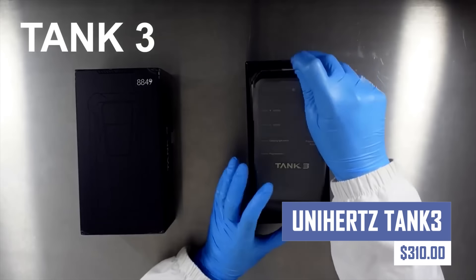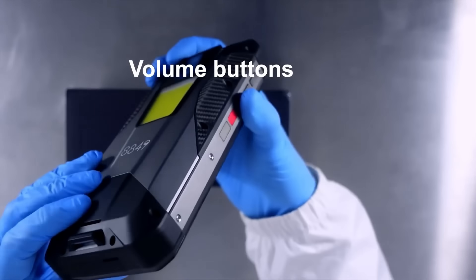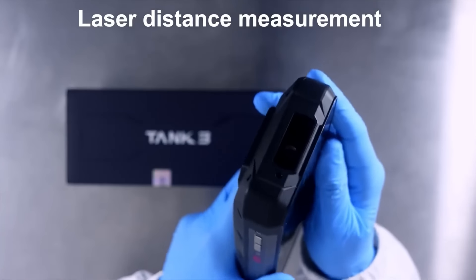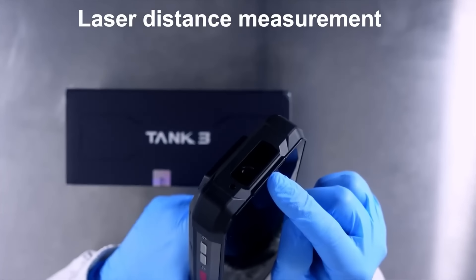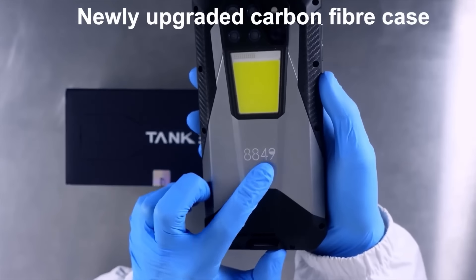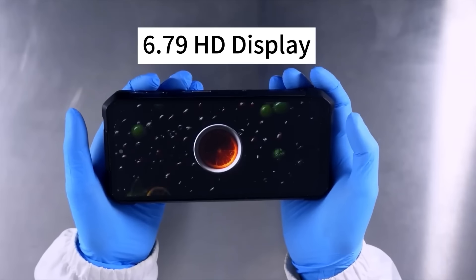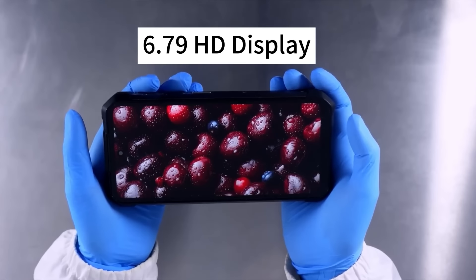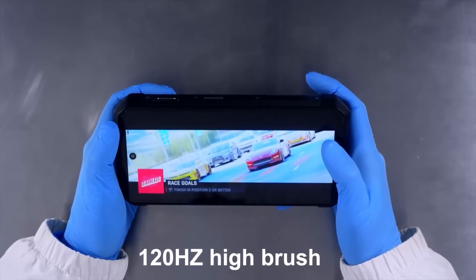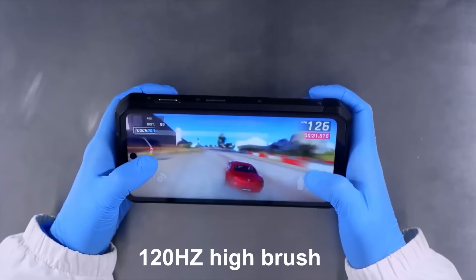This is a rugged smartphone with a water-resistant rating, making it dustproof and water resistant up to 1.5 meters for 30 minutes. It has military-grade certifications and an octa-core processor for good performance. The phone has a massive battery, 16 GB or 18 GB of RAM, and 512 GB of storage. It also features a 6.79-inch display, a triple rear camera system, 5G connectivity, and a built-in DLP projector for presentations. However, its large size may not make it comfortable for everyone.